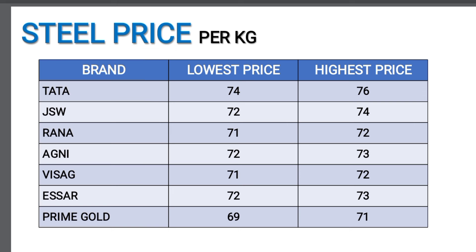First, we will talk about combi and steel price. The steel price is per 1 kg, and we will talk about 1 tonne, which is 1,000 kg. Now, we will talk about the Tata brand.